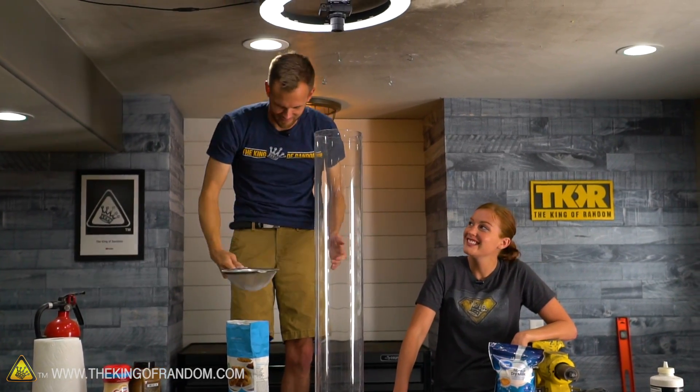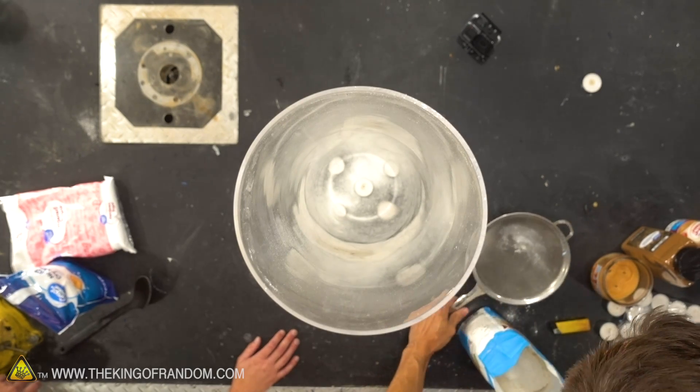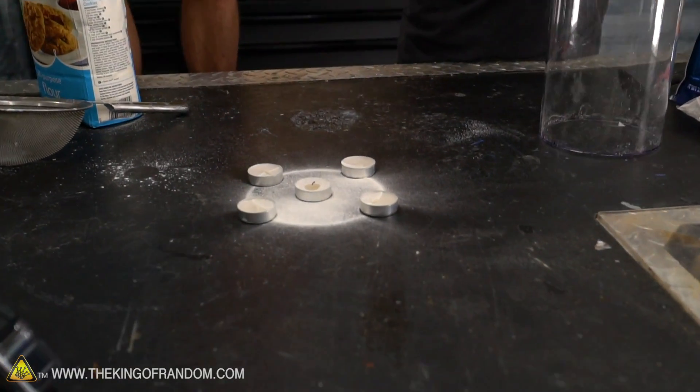Hmm, you killed it. More candles - we can try more candles. And let's raise this up a little bit higher so there's a little more oxygen.